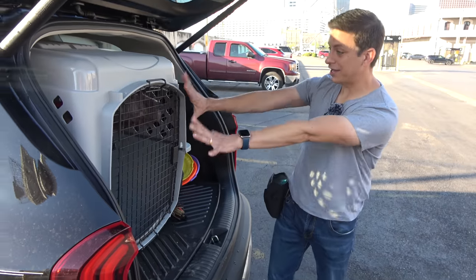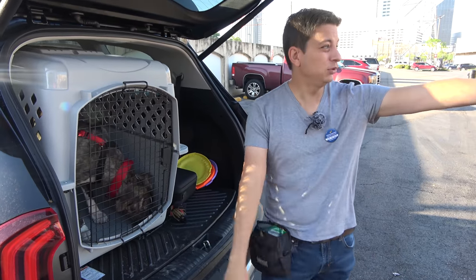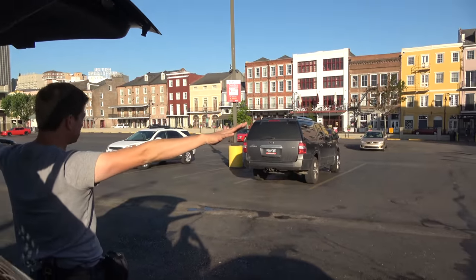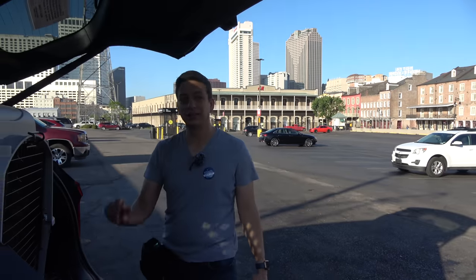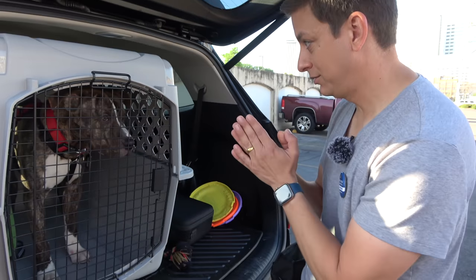We have been routinely practicing stay when I open the crate. Looking around here, this is a busy New Orleans setting. It is early, but there are cars, noises, a lot going on. This is precisely the reason we teach stay in this kind of situation. So let's practice.